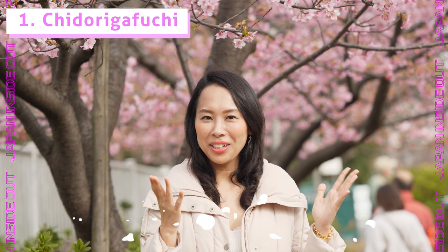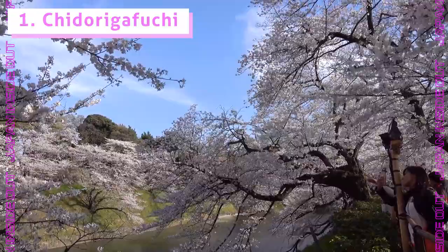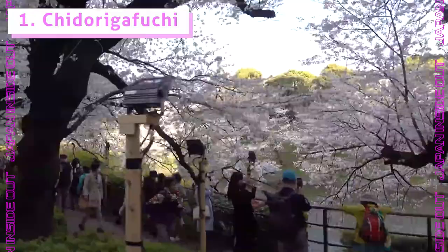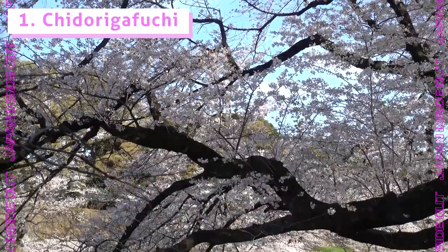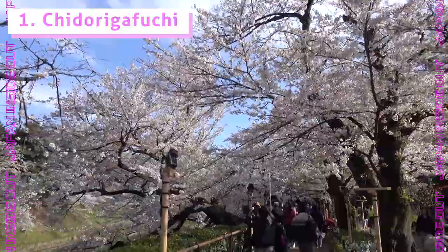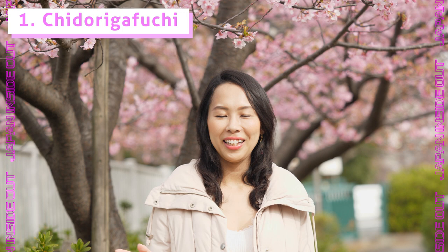There are reasons why popular spots are popular. Chidorigafuchi is definitely one of my favorite spots for sakura in Tokyo because the trees are so old and large. The branches hang down so low, almost touching the water. Chidorigafuchi is located just outside the Imperial Palace, and you can walk along the 700-meter-long footpath along the moat, admiring beautiful tunnels of cherry blossoms.